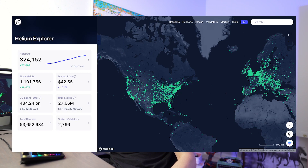Currently, as of the making of this video, there are over 300,000 hotspots out there. In order to earn good rewards, you have to make sure your hotspot setup is optimized for your own environment. Today we're talking about 10 things I wish I knew when I started mining HNT.